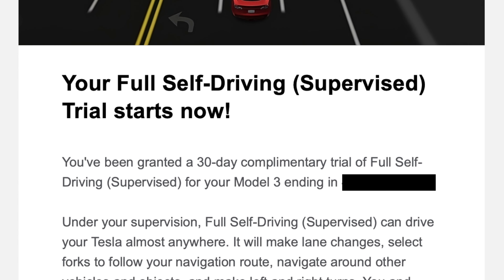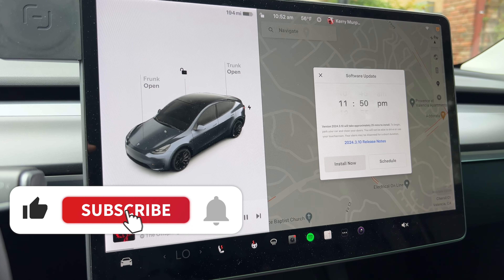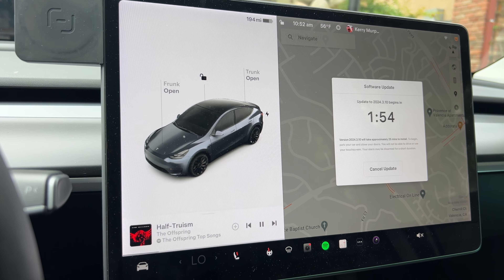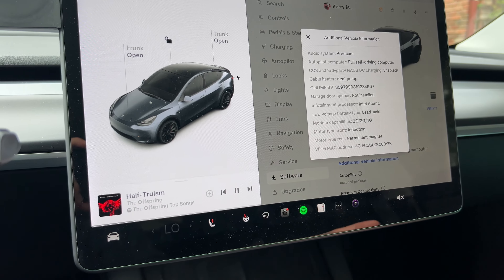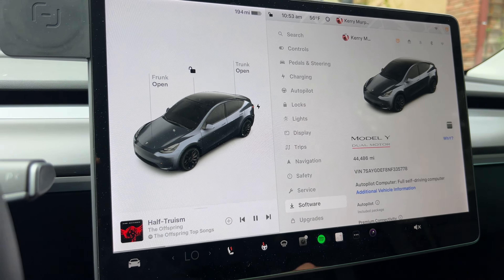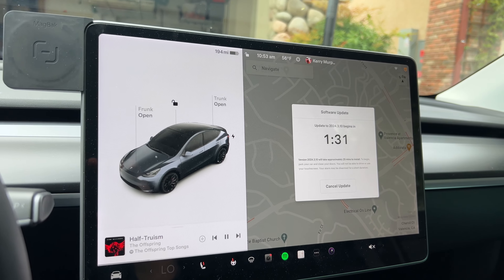We just got the update notification for 24.3.10. We're going to go ahead and install this now and see if this is the Full Self-Driving update. Hitting that two-minute countdown — 24.3.10. This is a 2022 Tesla Model Y Performance. It's got the heat pump, the lead acid battery which I recently updated, and the Intel Atom processor, so we should be good to go for Full Self-Drive. My 2019 has it too, just version 11.